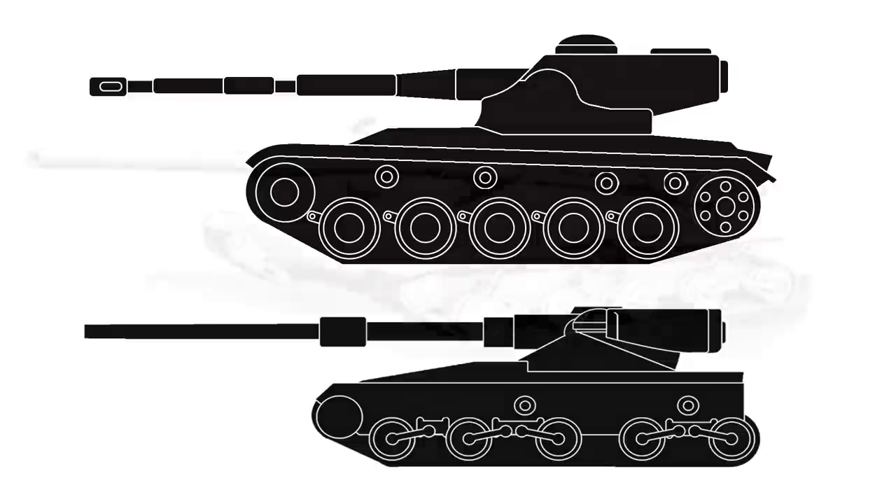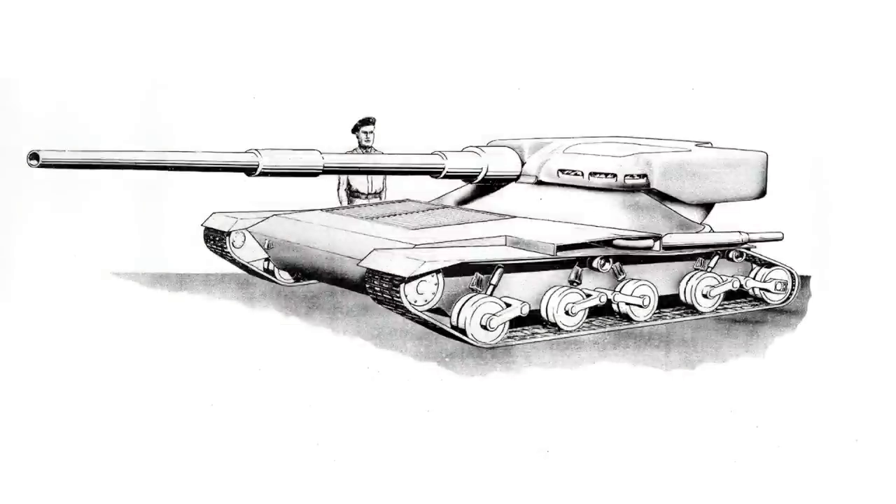Chimera of course was never built. It was a design project to overcome a series of obstacles, and while the early STT projects were a lot more in depth than the later ones, it's unlikely such a vehicle with its limited crew would have ever got any further. But like most STT projects, it remains a curious footnote into the thinking of the time.